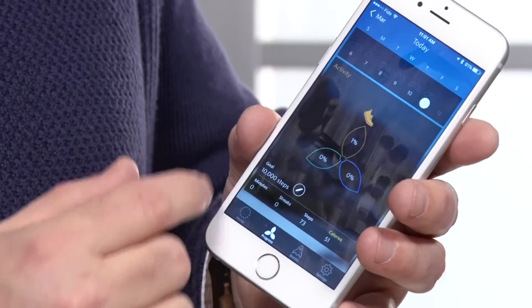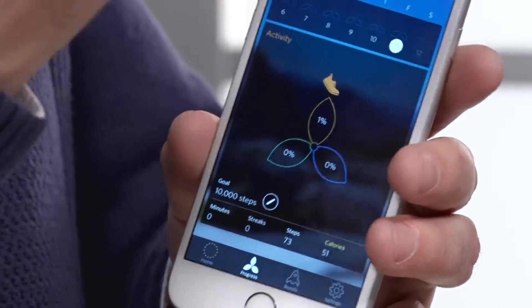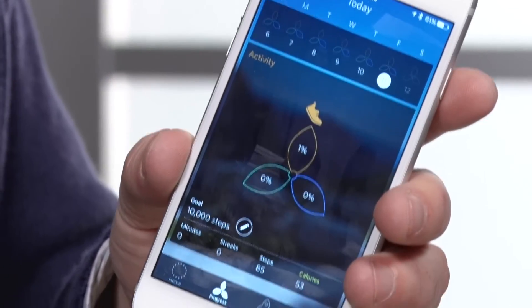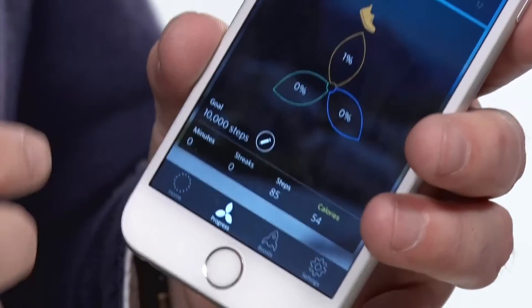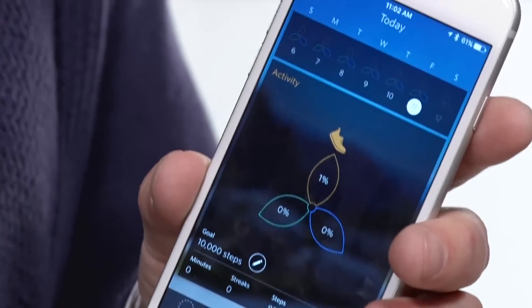It's got what's called the Spire pinwheel, so you can actually set three different types of goals altogether — focus, calm, and activity. By actually seeing how you're breathing throughout the day, it gives you a sense of when you're getting tense and maybe helps you learn to breathe better. And you can actually have little boosts as well, little activities to help you understand how to control that breathing, which I thought was pretty cool.